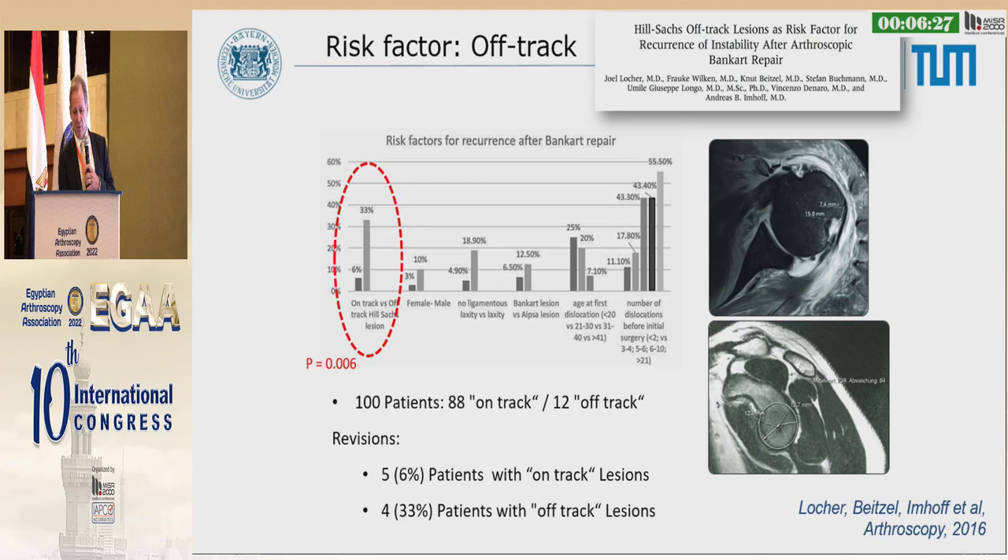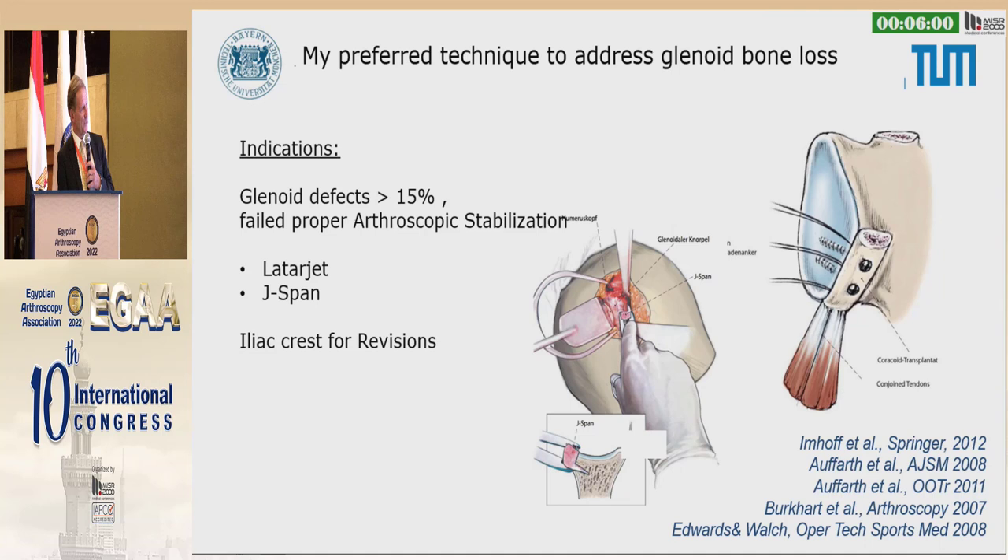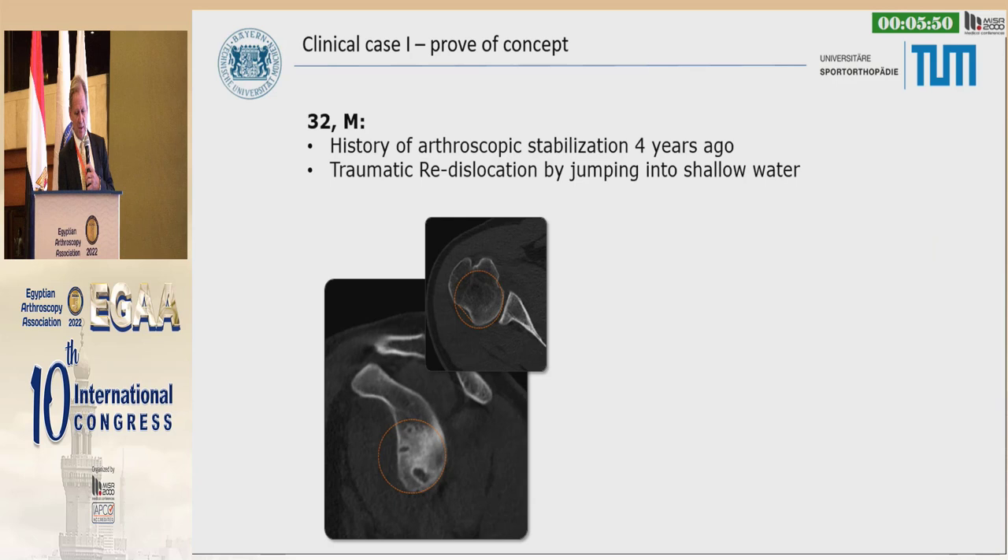Off-track is a risk factor. In our 100 cases, 33% of patients with off-track lesions had revision cases, so there is clear evidence we have to look at both sides — glenoid and humeral. Glenoid options include Bankart (open or arthroscopic), Latarjet, and allograft. On the humeral side: remplissage, plication, OATs, iliac crest, or prosthesis. If the defect on the glenoid side is more than 15%, we do a Latarjet procedure.